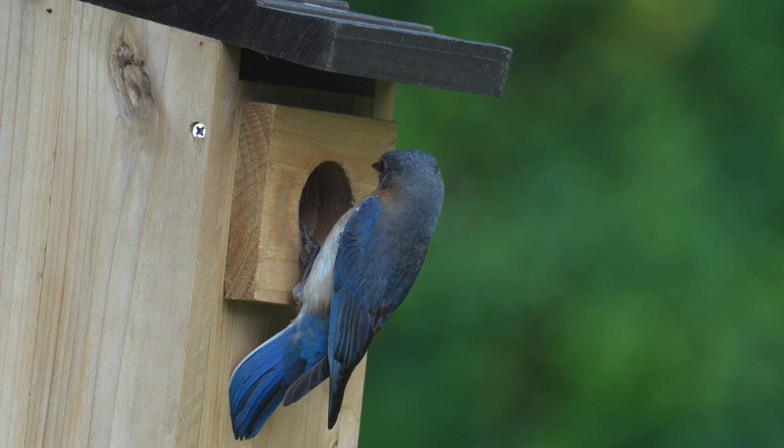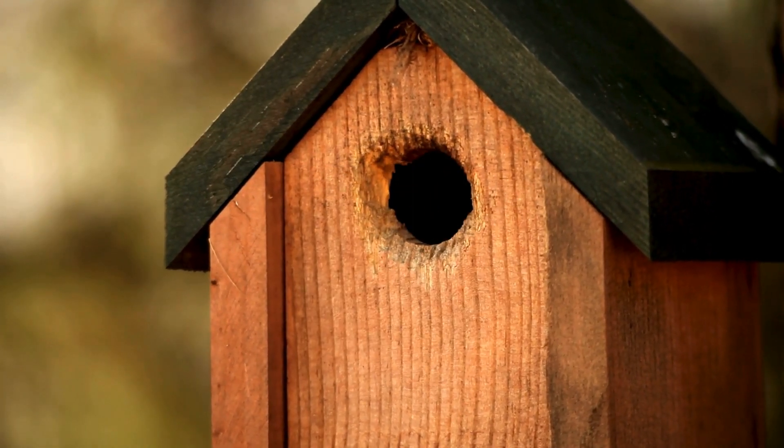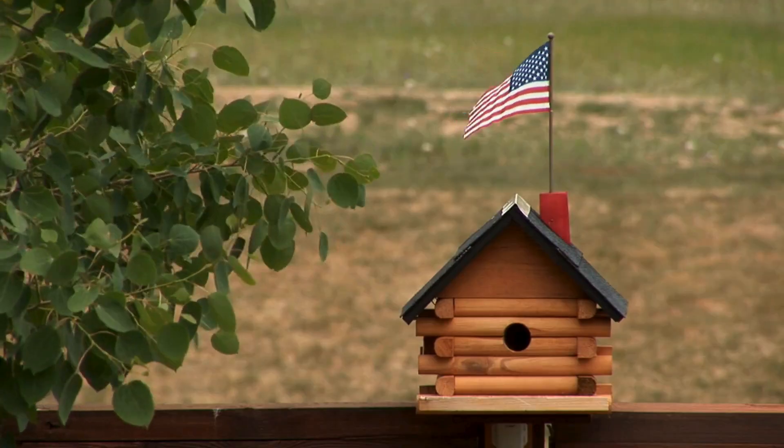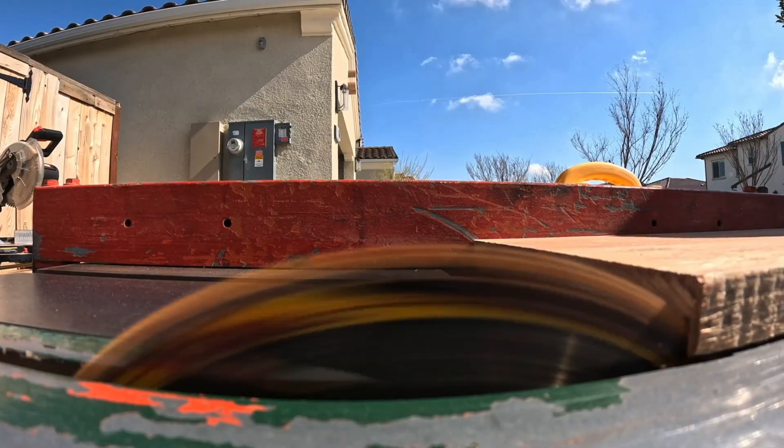By installing a properly designed birdhouse, you can help support local native bird populations and even contribute to their conservation efforts as a whole. Not all birdhouses are created equal, so whether you're purchasing one in a store or building your own, you'll want to ensure you're following these best practices.